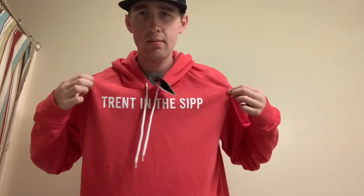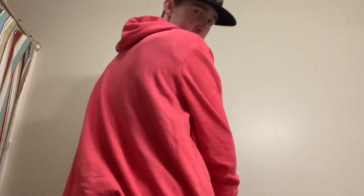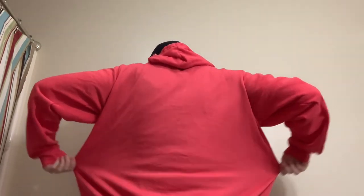Here is hoodie number one — the Trent in the Sip hoodie. The sleeves are huge, big bunches and bunches of extra space and room. Same story on the other sleeve. Here's the chest and stomach area — tons of extra room. Once again I wear a size XL and it fits like a 3XL. Here's the back — the shoulders, back, arms, everything on the back is big, huge, and giant as well.